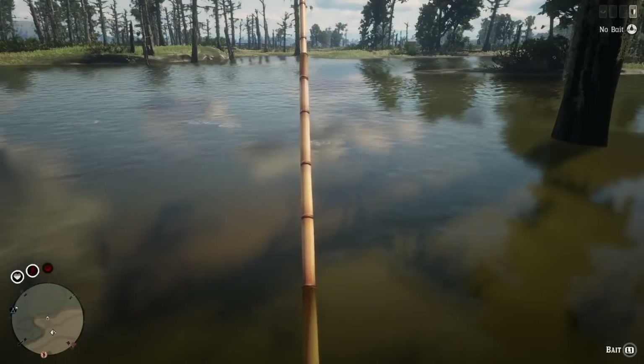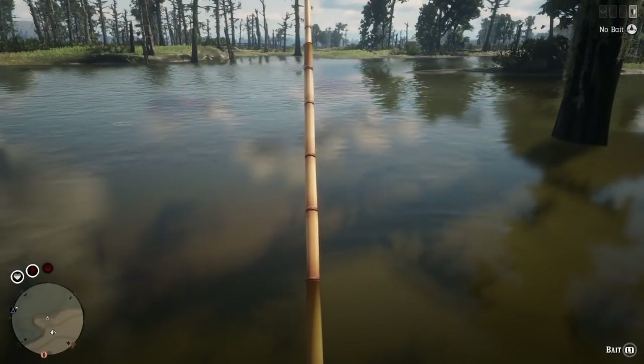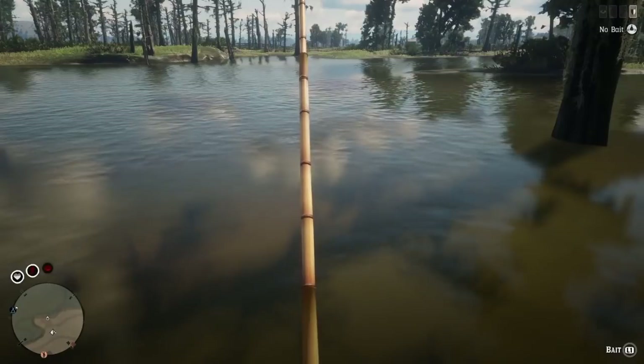Welcome back to the Sunday morning fishing show. Today's episode we're going for some channel catfish.